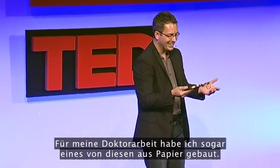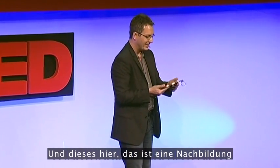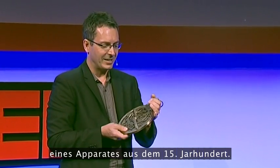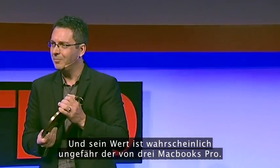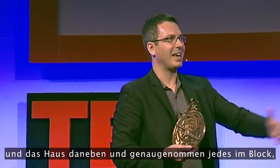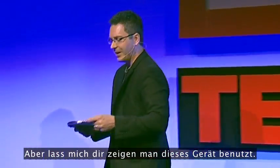I've always wanted one of these. For my thesis, I actually built one out of paper. This one is a replica of a 15th century device worth probably about three MacBook Pros, but a real one would cost about as much as my house and every house on the block on both sides of the street — maybe a school and a church thrown in. They're just incredibly expensive. But let me show you how to work this device.